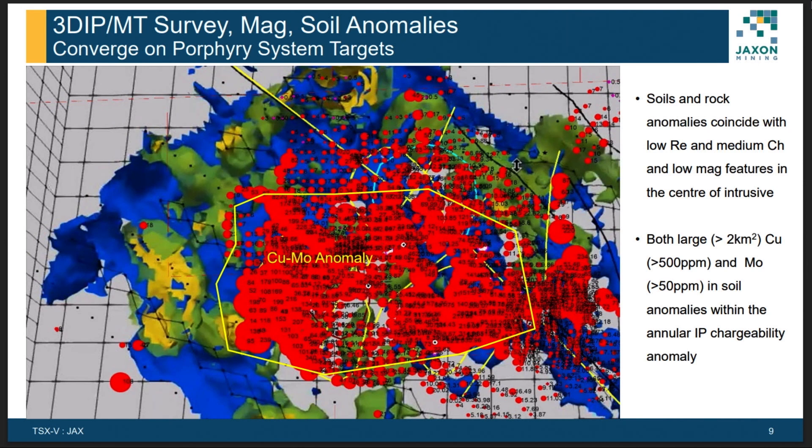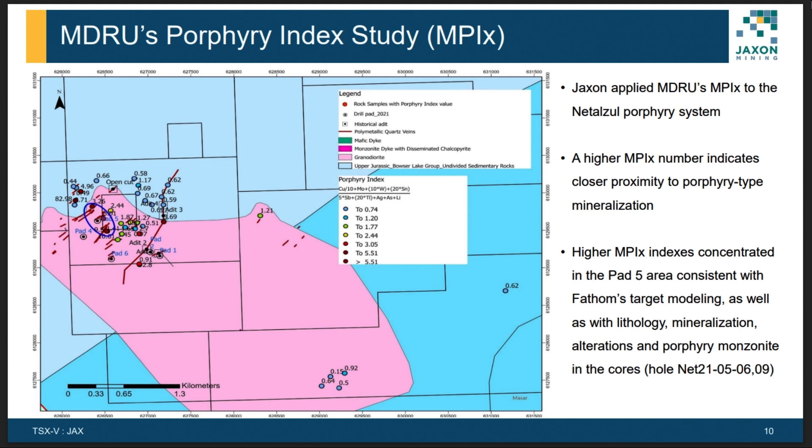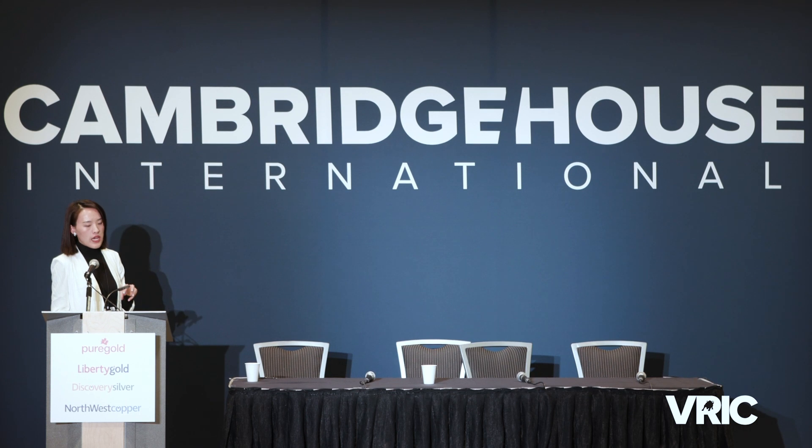This is another overlay map between the copper molar anomaly and IP. The IP high-chargeability forms an annular shape, while the copper molar anomaly is located in the center, which is quite consistent with typical porphyry zonation. We also used the MDR use index — the MPI — for our study. This index uses about 11 elements from soil and rock geochemistry data to develop a composite index. We calculated MPI using our geochemistry data and found that high MPI values are also consistent with the FASM targets.